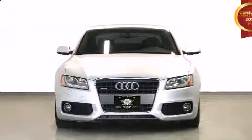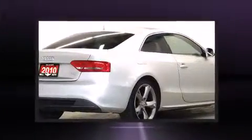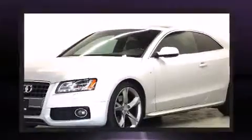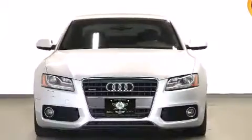Discerning drivers will appreciate the 2010 Audi A5. This two-door, four-passenger coupe has not yet reached the 150,000-kilometer mark. Under the hood, you'll find a four-cylinder engine with more than 200 horsepower. And for added security, Dynamic Stability Control supplements the drivetrain.